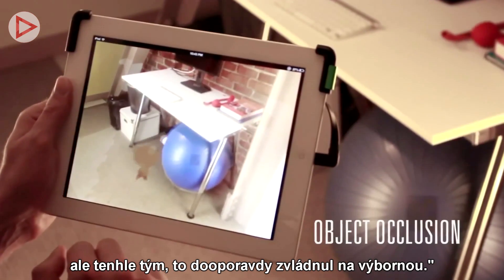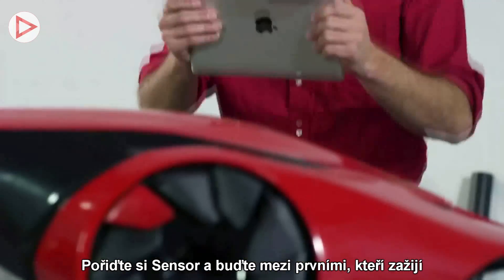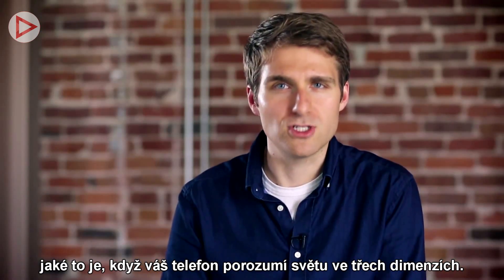They have the panel 360 and red laser, so this is the team that can actually pull this off. Get a sensor and be one of the first to experience what happens when your mobile device can understand the world in three dimensions.